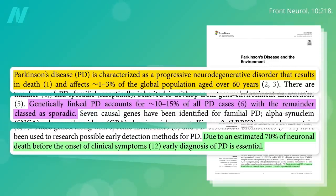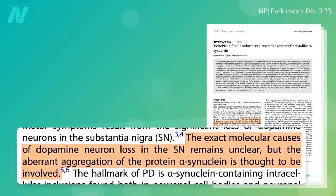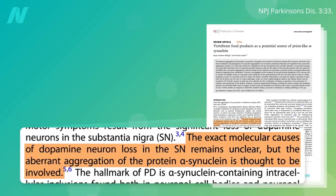Once about 70% of those nerve cells are gone, the symptoms start. So what kills off those cells? It's still not completely clear, but the abnormal clumping of a protein called alpha-synuclein is thought to be involved.